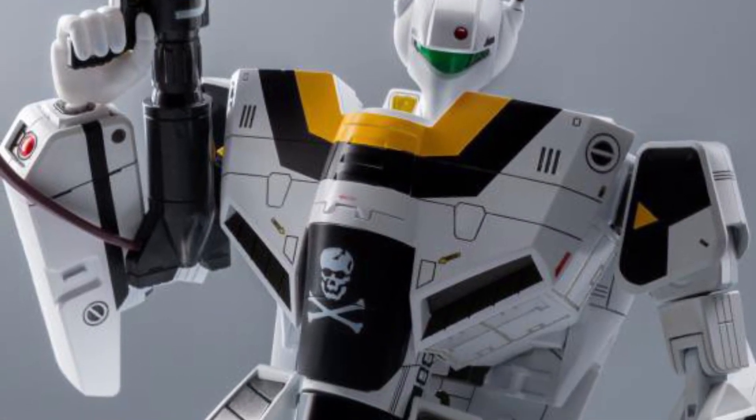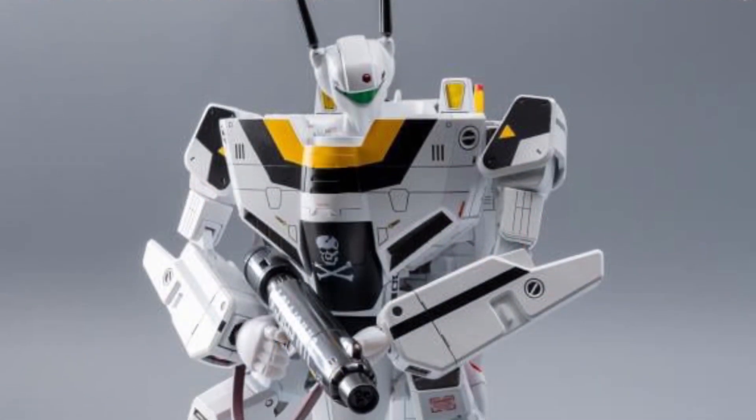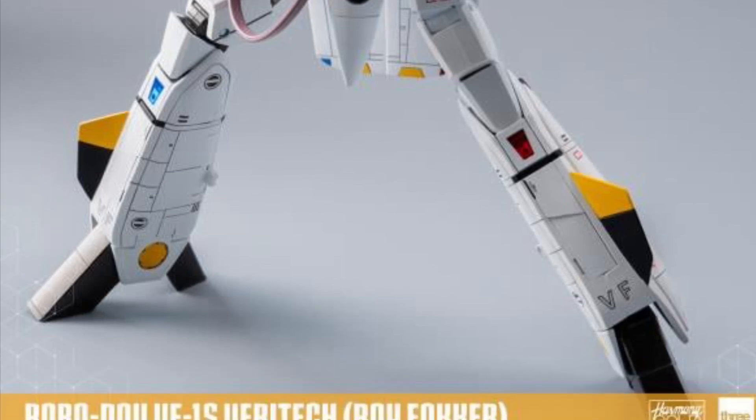Measuring at 8 inches tall, made of ABS, PVC, POM, and zinc alloy material — 109 points of articulation, converts between three modes, and we see it eventually transform into a jet plane mode.